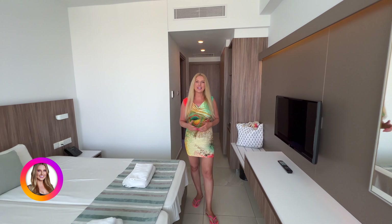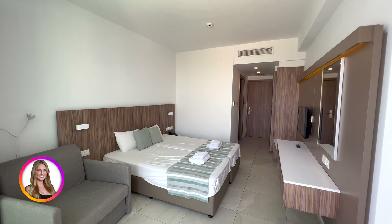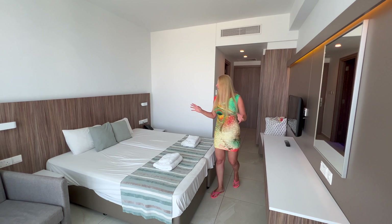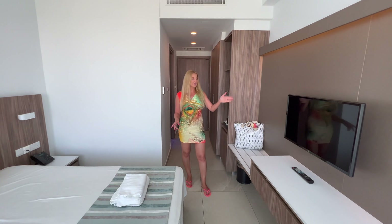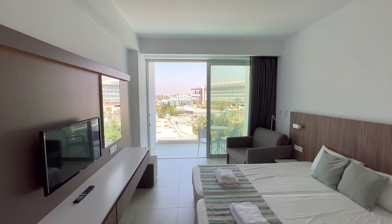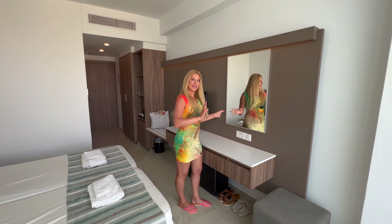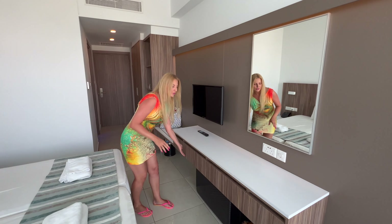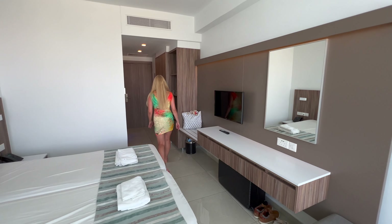We are staying in room 506 on the fifth floor. This room is really new — the hotel is new. You have a large bed here with bedside tables and a TV. On this side you also have a dressing area where you can do your makeup, plus a lot of storage and some drawers.